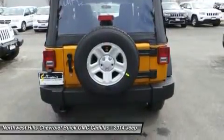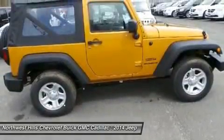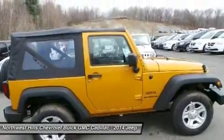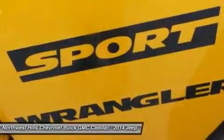Premium soft-touch materials and thoughtfully designed ergonomics mean you'll be comfortable on and off-road. A five-speed automatic transmission delivers refined shifting and improved performance.